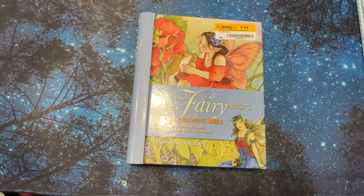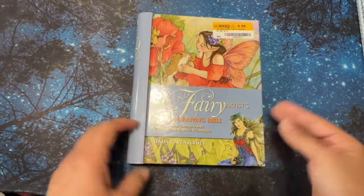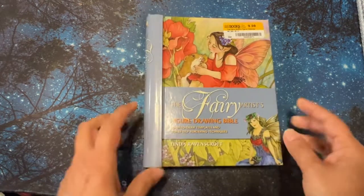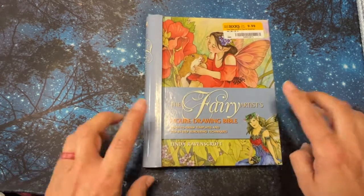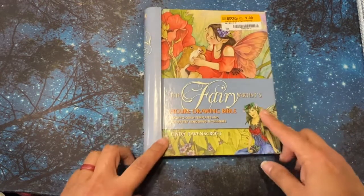Hi, welcome to my channel Linda Learns to Color. I'm on my coloring journey of learning to color by adding more depth and dimension to my coloring. I'm not very good at it, but hopefully with practice. In today's video I mentioned in my haul video that I had a story to go with this.